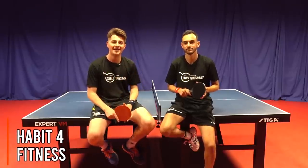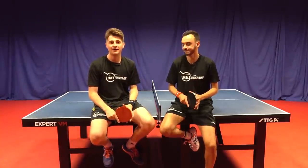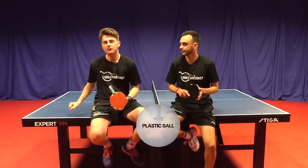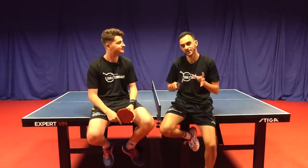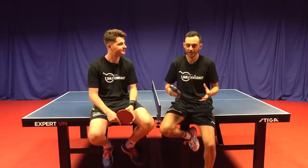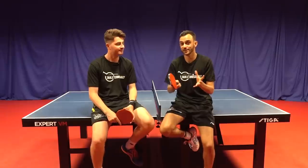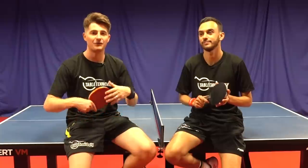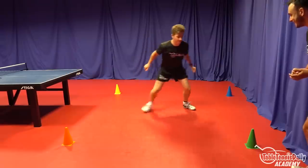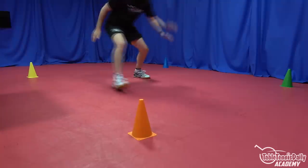Habit number four that all pro players now do is they have a strength conditioning fitness program. Table tennis is very physically demanding, and ever since the introduction of the plastic ball it's made things more demanding — you need more body, more physical effort, and it helps with injury prevention. It's not only work on the table that these pro players do; it's work off the table that helps them improve. Working on leg strength, core strength, stability, balance coordination, and flexibility as well to prevent injuries. Pro table tennis players are doing this regularly to cope with the demands of the sport and to maintain consistent high-level training. On the academy we have lots of fitness drills that show you how to do sports-specific training that will help your table tennis.